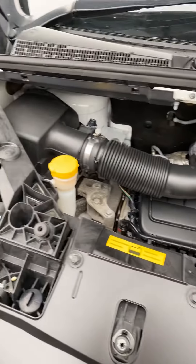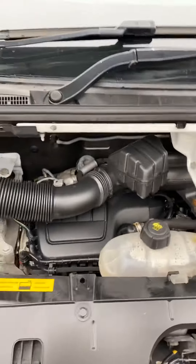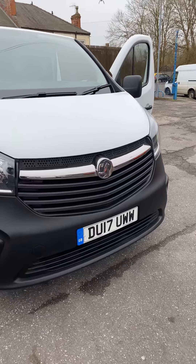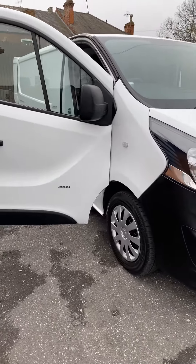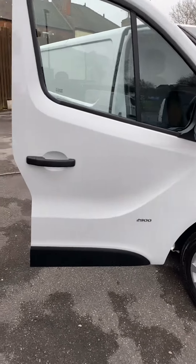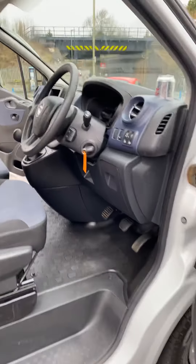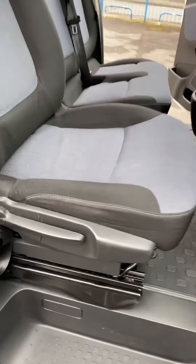As you can see, superb condition under there. It's just had its first MOT completed, which is valid until the middle of March 2021. It was last serviced 2,000 miles ago. It's a long wheelbase model and an exceptionally clean van — there's no wear to any of the seats.